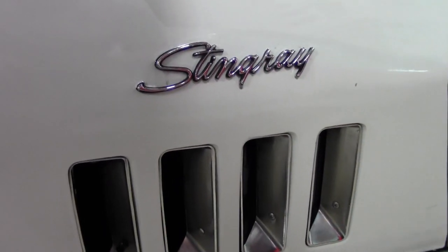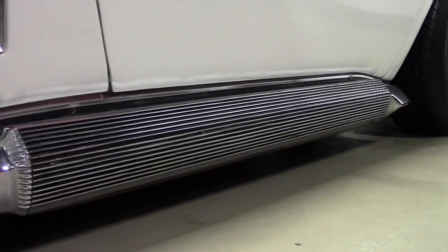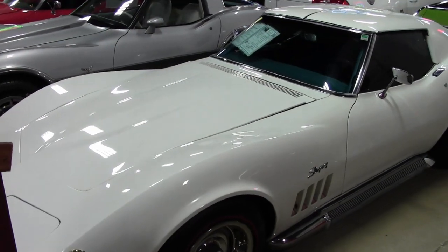Features include air conditioning, power steering, power brakes, tilt-and-telly, digital AM-FM radio, soft-ray glass. It has side exhaust, alarm, headrest, and redline tires.